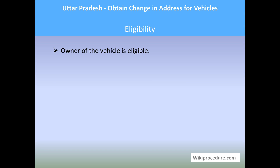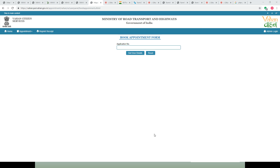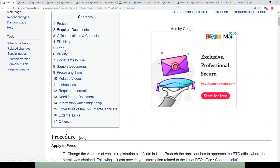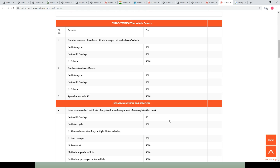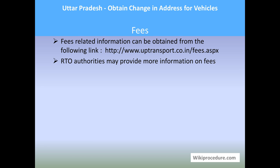Eligibility: the owner of the vehicle is eligible for this procedure. Validity: a change of address will not affect the validity of the registration certificate. Fees: RTO authorities will guide you on fee details, but we have provided a fee information link in our fee section which gives the revised fee structure for the UP transport department. Use this to understand the amount applicable for your service.